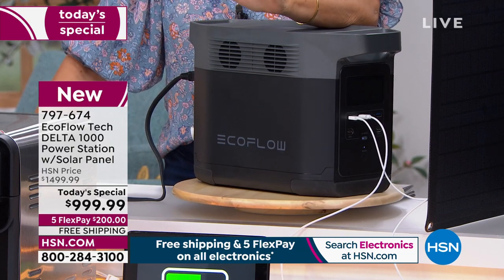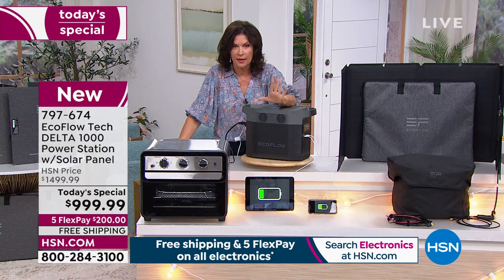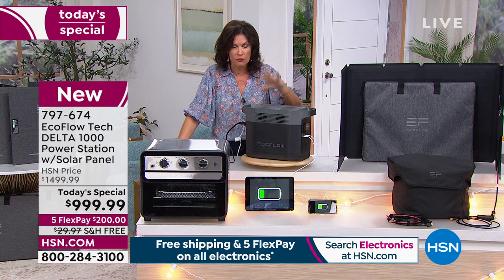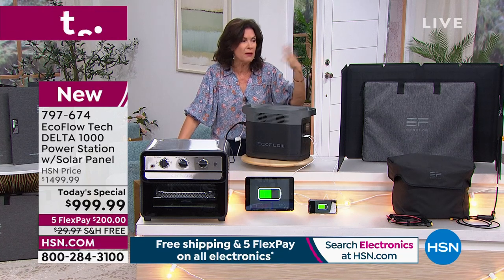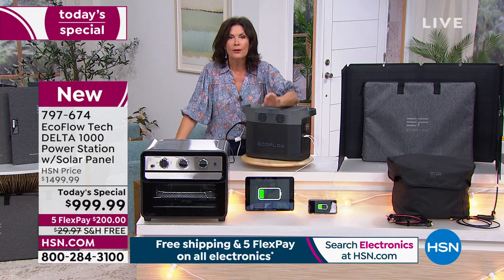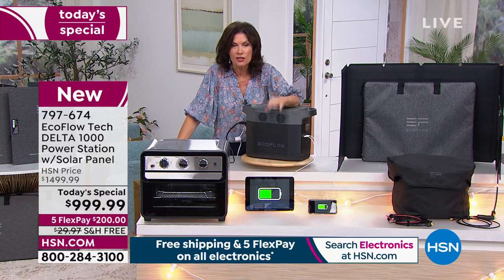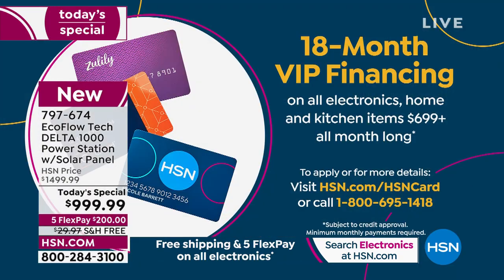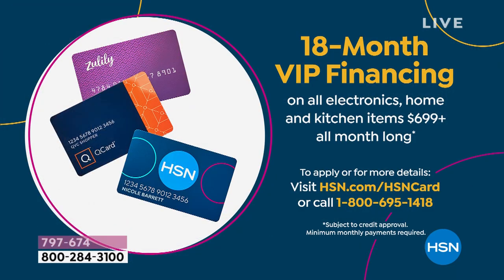We're going to do five flex payments — $200 on your credit card. Or if you want to finance it with us, we will ship it to you absolutely free. If you put it on our HSN credit card, number one it has absolutely no fees, and when you finance it you can do this for 18 months — a year and a half with no interest.